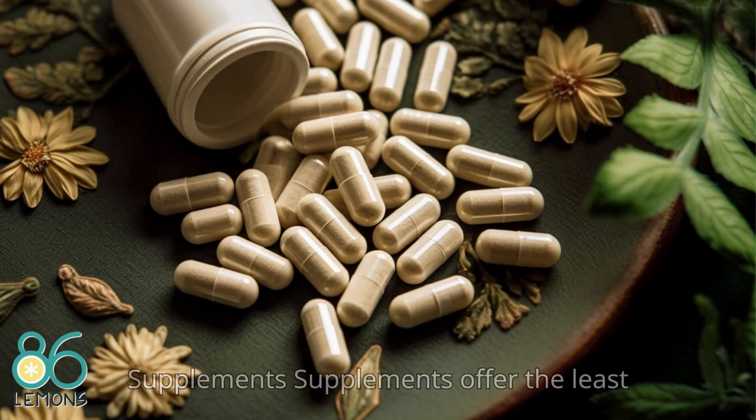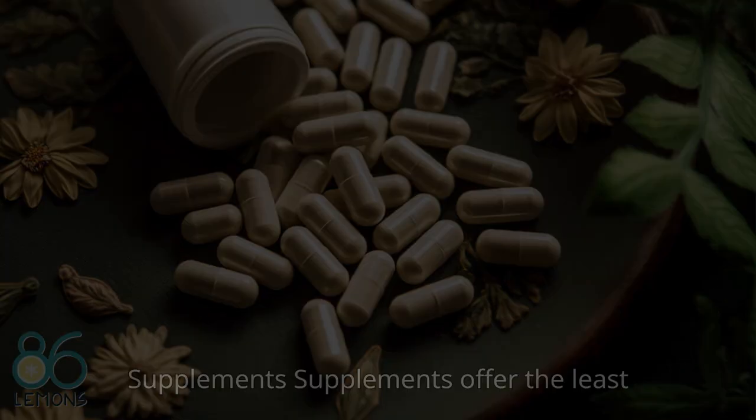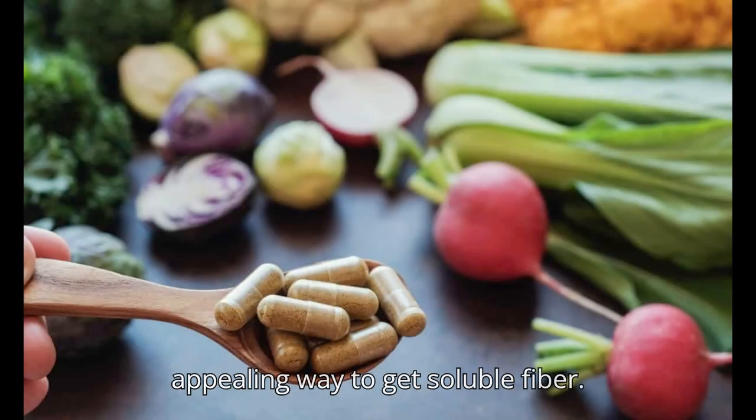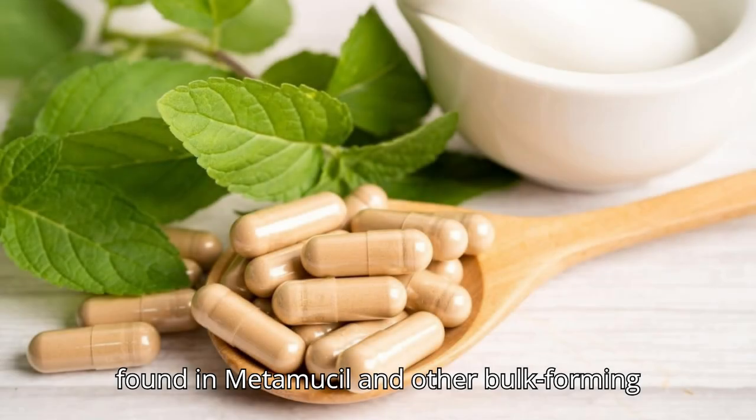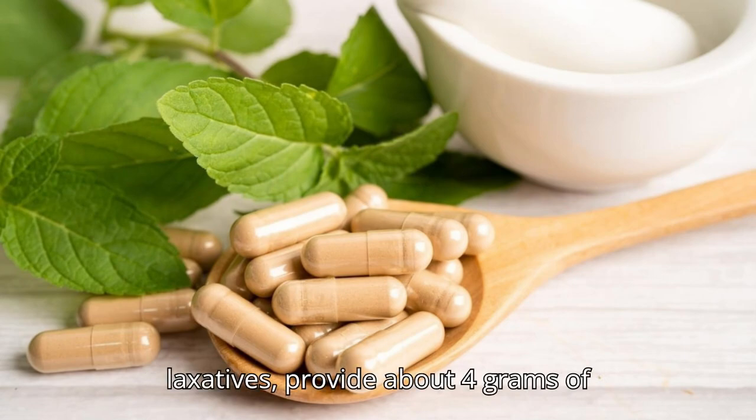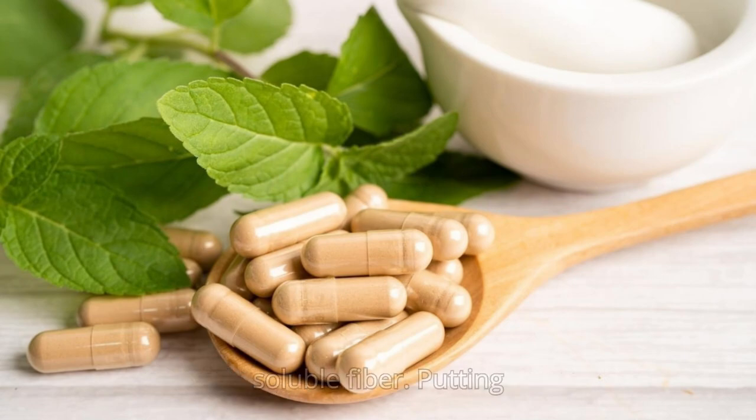11. Fiber Supplements. Supplements offer the least appealing way to get soluble fiber. Two teaspoons a day of psyllium, which is found in Metamucil and other bulk-forming laxatives, provide about 4 grams of soluble fiber.